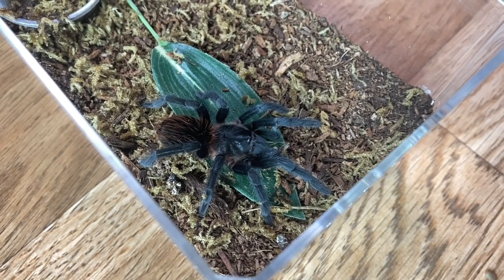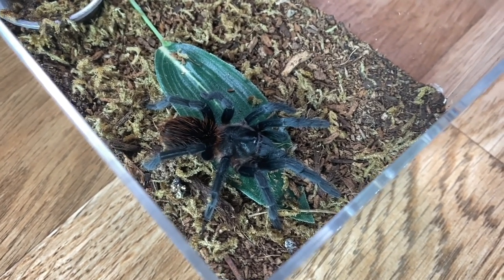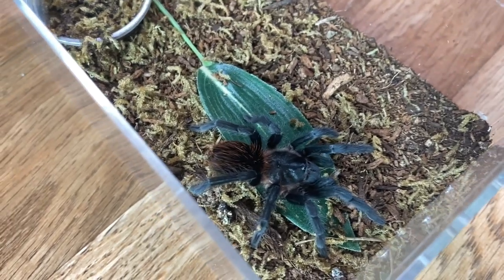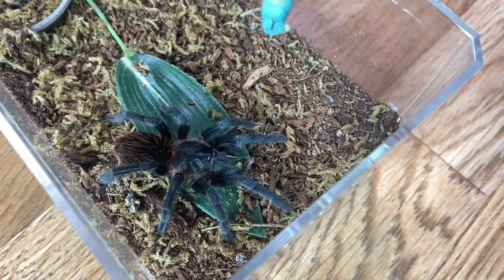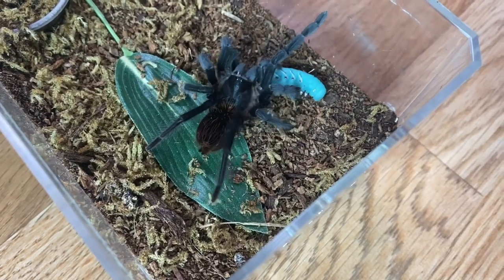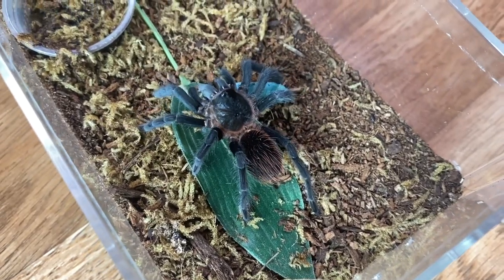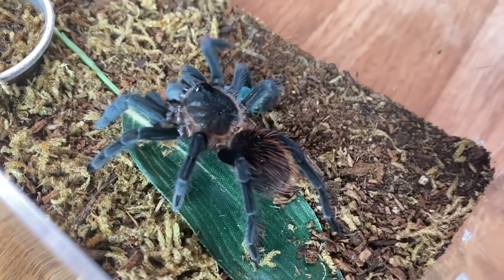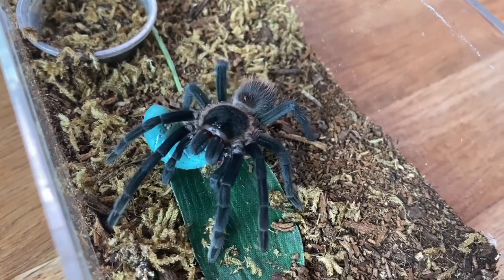Let's feed another one you guys don't see very often — this is my Sericopelma rubronitans. I've also had this one since it was a teeny tiny sling. I don't think I've ever fed it a hornworm, so this will be its first time. She actually took it without even second guessing herself. I love her movements — how they're so quick, but then she just stops.